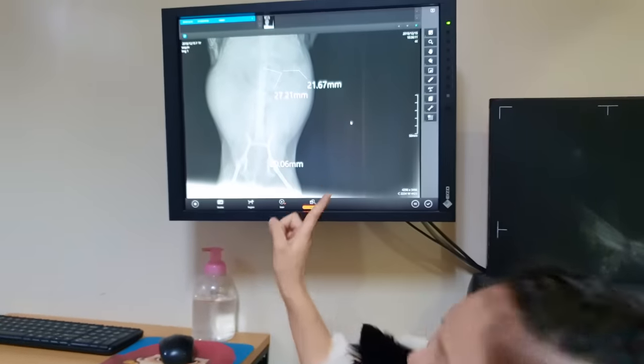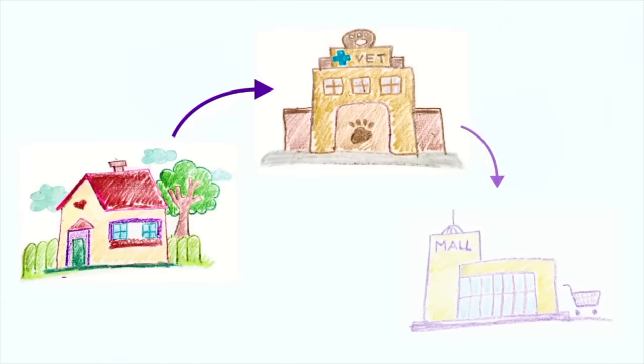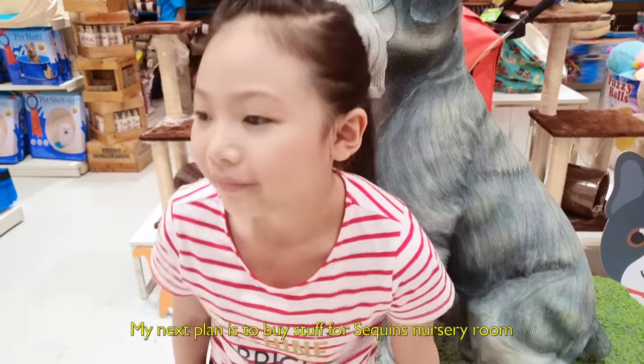This is so exciting! Merry Christmas to me! My next plan is to go buy Sequin's nursery supplies. Let's go!